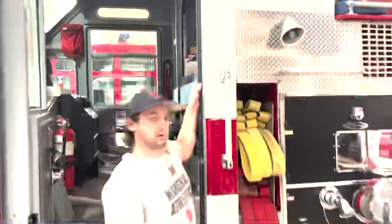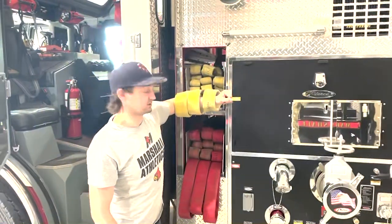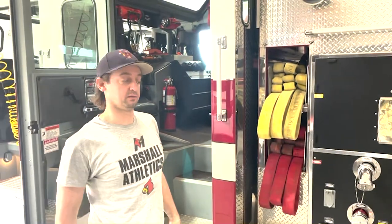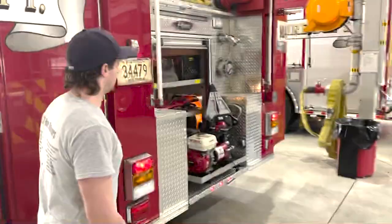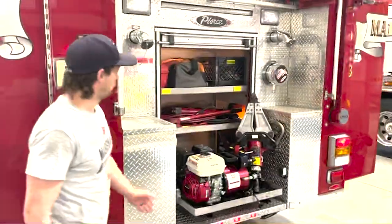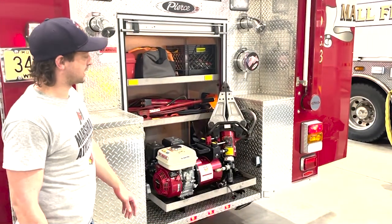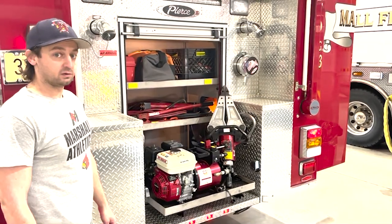While the engineer is getting water ready to come through the hoses, the firefighters will come out and pull these lines — we have 200 feet of hose to be able to get to the fire, whether it's in a house, at a car, or anywhere else. In the back, we also have the jaws of life, a hydraulic unit that can spread, pinch, or cut through the metal of cars.